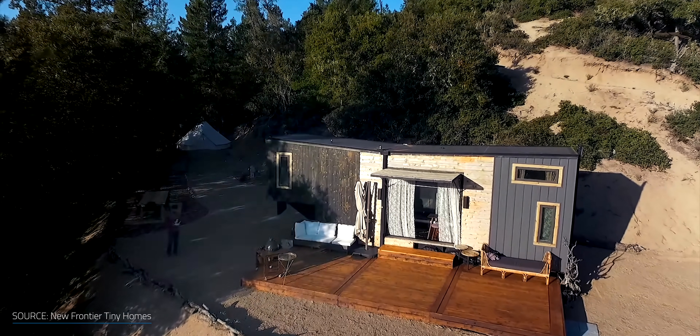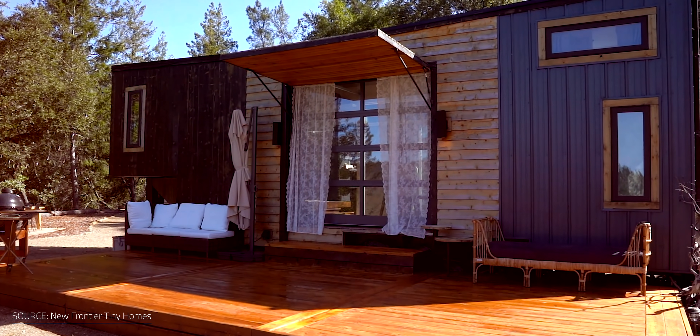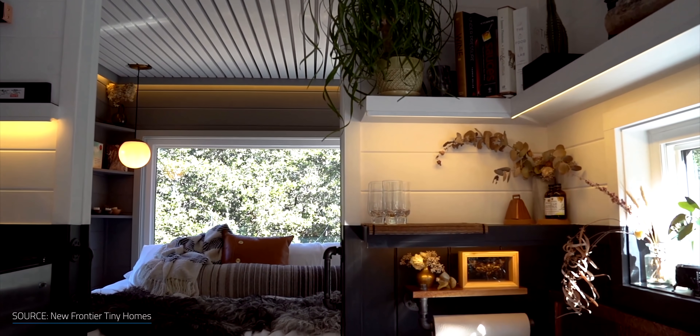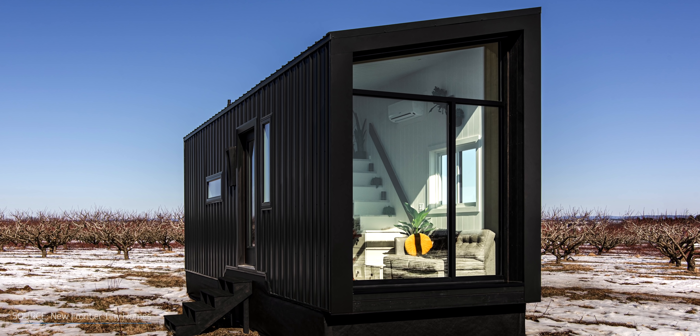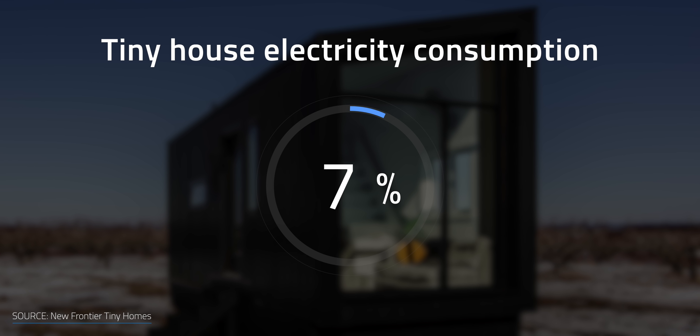When choosing a tiny home, there are two main costs to consider — economic and environmental. In terms of economics, these homes are much more affordable than traditional homes, earthships, modular homes, or passive houses, allowing people to own their home without spending hundreds of thousands of dollars. On the environmental front, these homes have a considerably lower carbon footprint because they're built with fewer materials, consume much less energy and water, and produce less waste. The average tiny house consumes only 7% of the electricity that it takes to power an average-sized house.